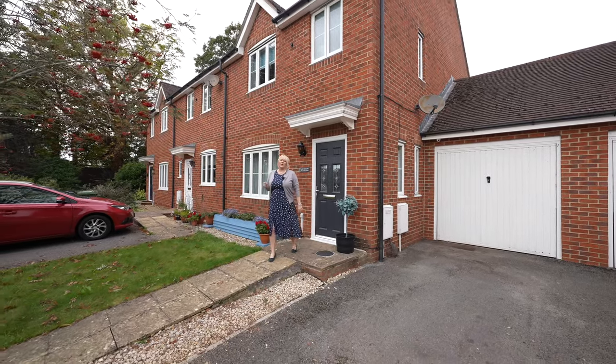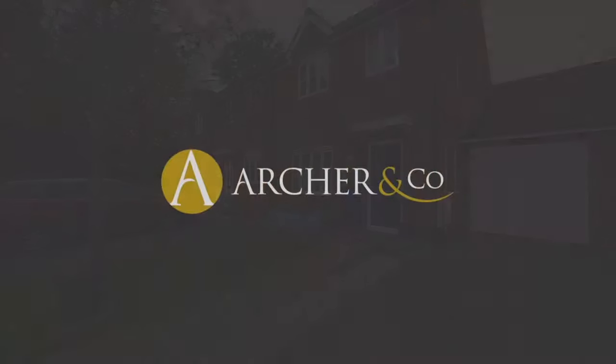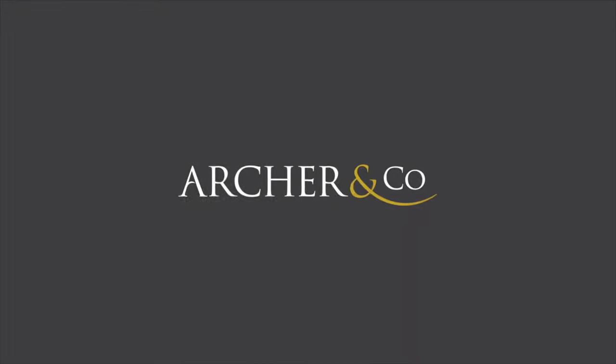Thank you for watching the video. If you do want to view, please don't hesitate, give us a call at the office. For more information, visit Archer & Co.